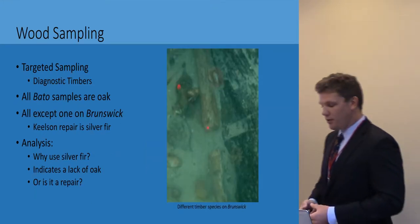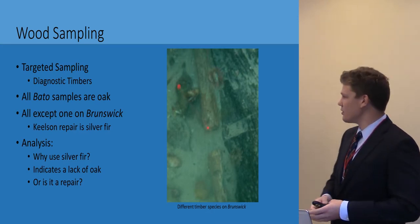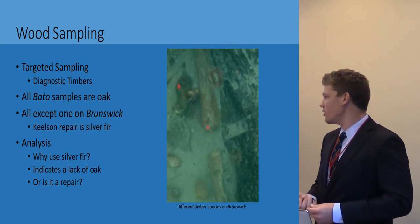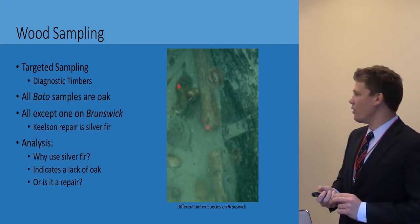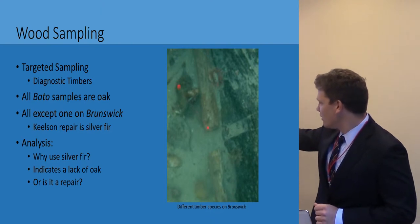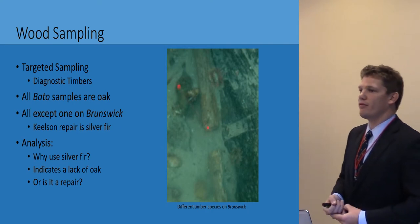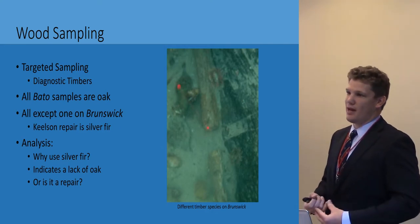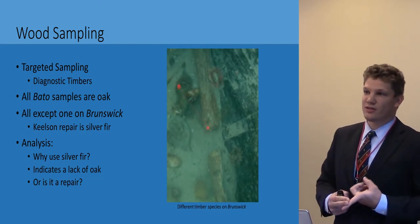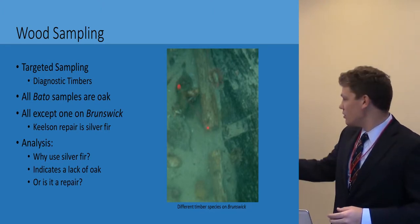We took targeted wood sampling of diagnostic timbers, involving ceiling planking, hull planking, frames, and keelsons on both wrecks. All Bato samples came back as European oak, and all except one on Brunswick was oak as well. The only exception is silver fir found next to the keelson — a possible repair. However, there's no historical evidence to suggest this relates to the documented storm damage, so we're trying to figure out why they would use silver fir, which is a softwood. Does this indicate a lack of steady oak supplies, or is it simply necessary due to the nature of the repair?